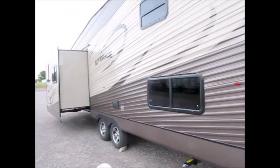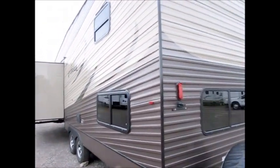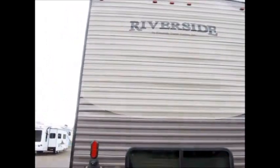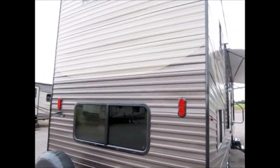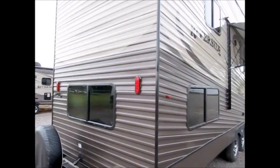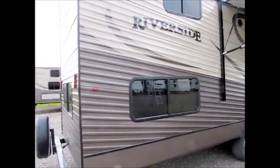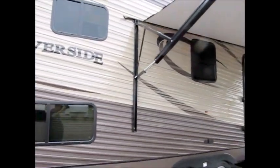All standard features like cast aluminum wheels, 15,000 BTU air conditioner, 10-gallon gas and electric hot water heater, a porcelain commode, power awning, power tongue jack, stainless steel appliances, and stainless steel sink. These are all standard features on the Riverside that will cost you extra money with a different kind of camper.